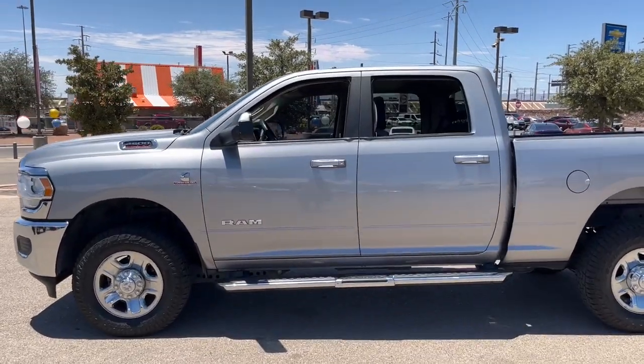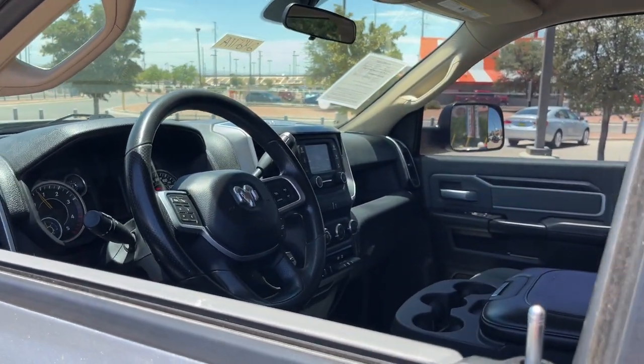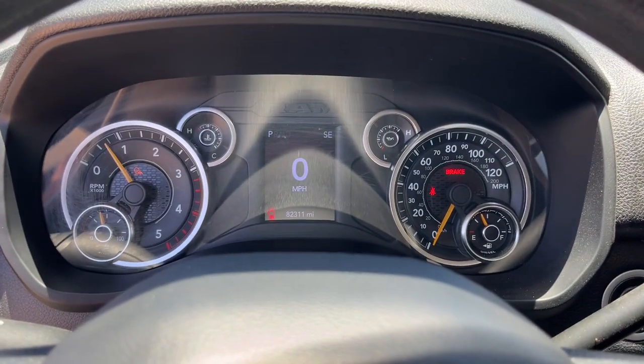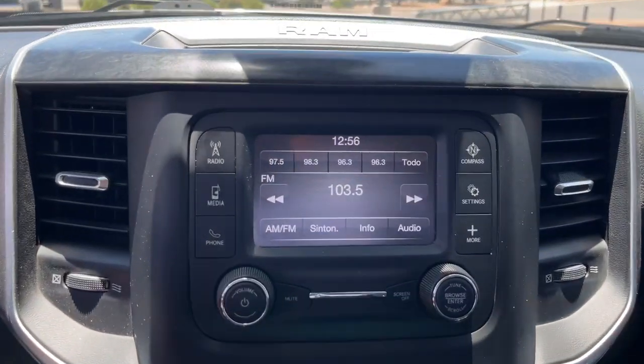Connected, convenient, comfortable, and built to last. These are just some of the great options this vehicle comes with: keyless entry, backup camera, four-wheel drive, keyless start, heated mirrors, Bluetooth connection, stability control, running boards, sidesteps, tow hitch, traction control.